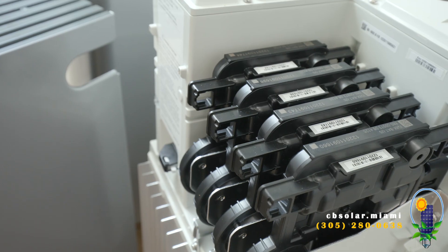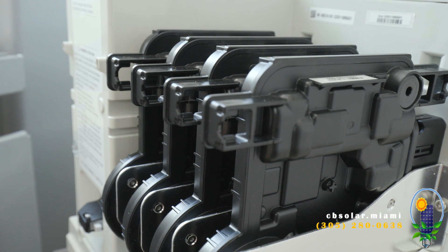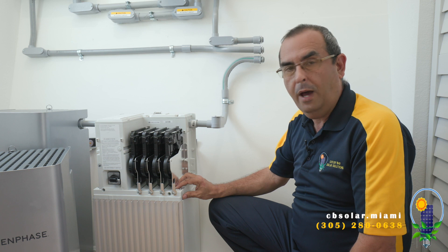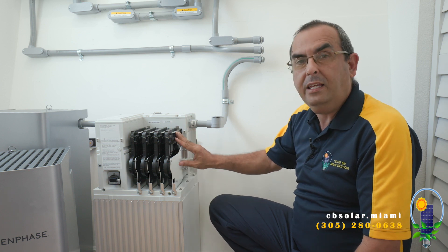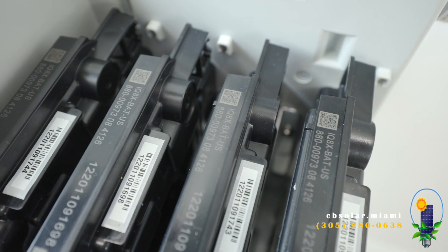Number two: microinverters. This is a battery that we can AC couple into any system out there. Any existing solar system can be AC coupled with these batteries. The IQ8 microinverter — revolutionary technology just released by Enphase.